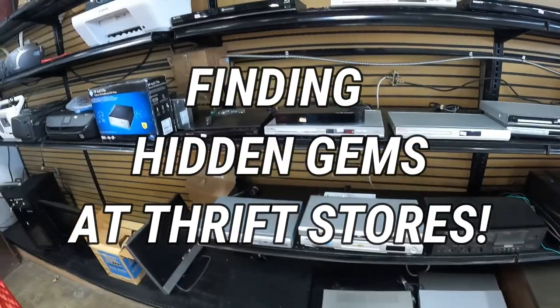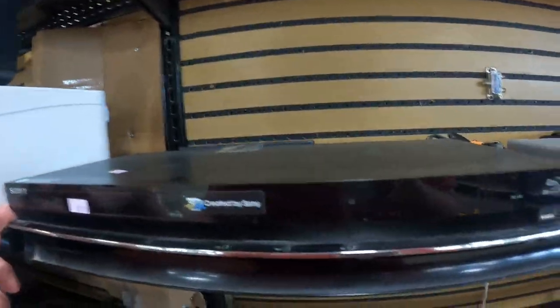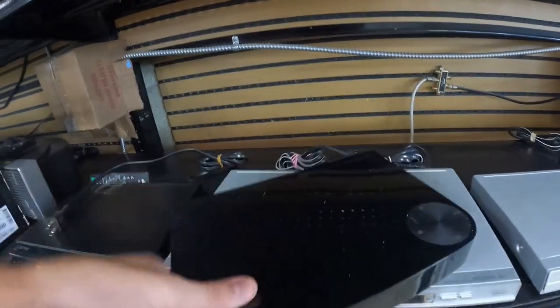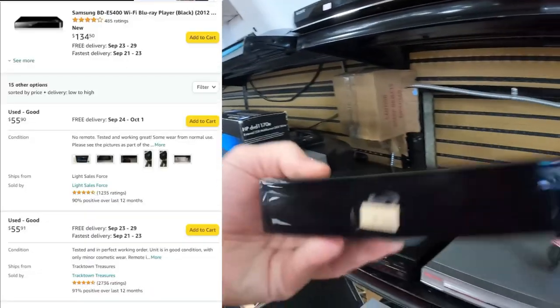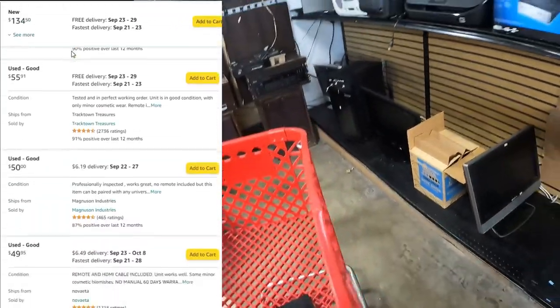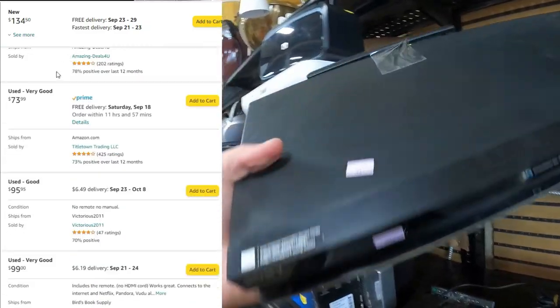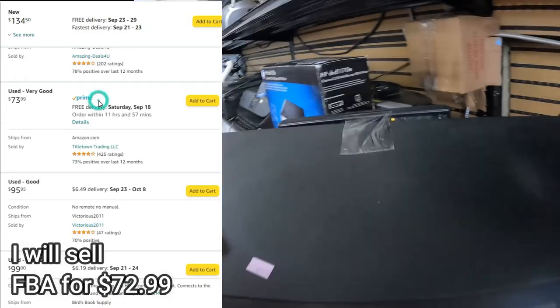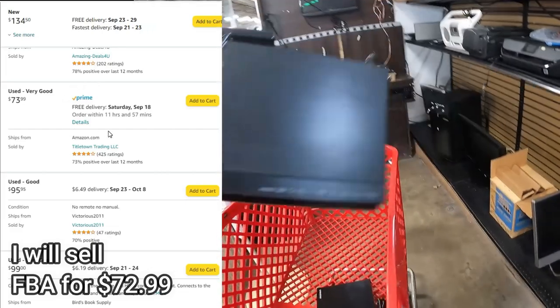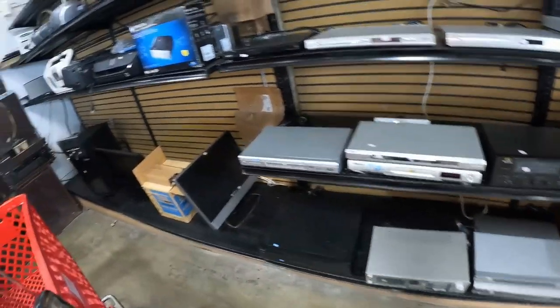What I like most about thrift stores is you can walk into pretty much anywhere in the country, and if you have the right eye, you can find some stuff worth reselling. These two Blu-ray players — the first one was a Sony 3D Blu-ray player, the second one was a Samsung. I sell these both on Amazon. The Sony 3D Blu-ray player having a remote was a big upsell. I paid about 10 bucks each, a little bit less than that.